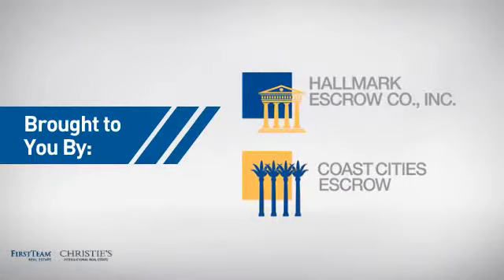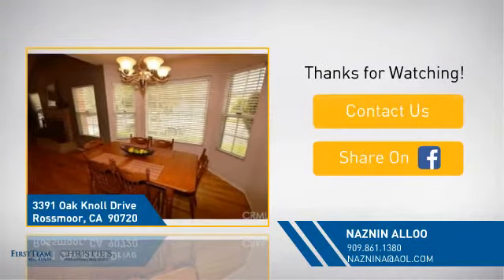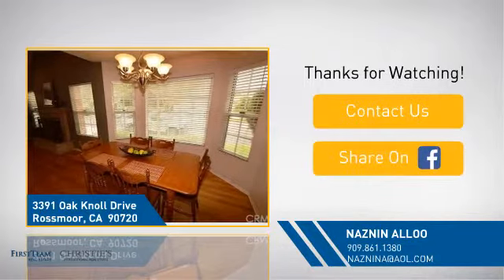If you're interested in learning more, click on screen to contact us for more information or share this property with your friends. We look forward to hearing from you!